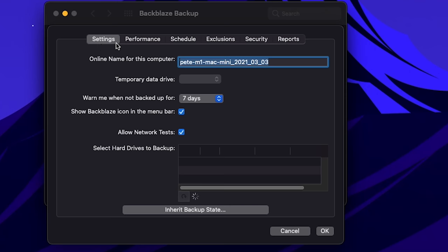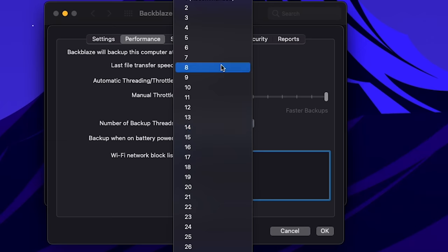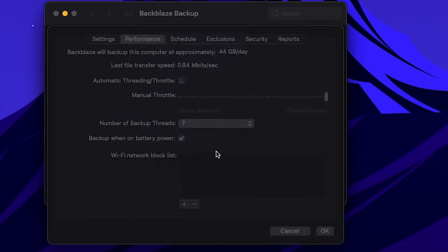It also defaults to continuous backup, which is great. It doesn't offer deduplication, but of course it is unlimited data, so that's not really an issue.